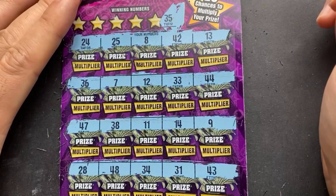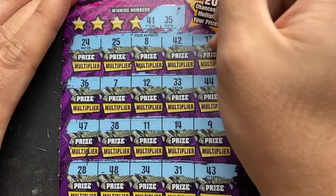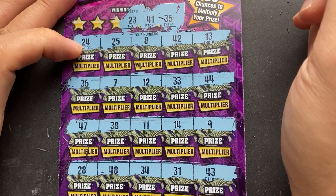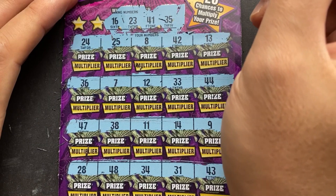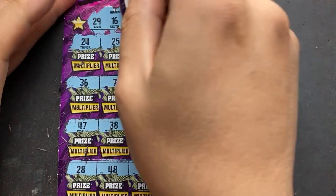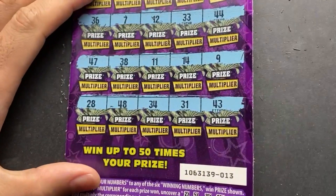We've got a 35 — we had a 34, yes it's one off. 41 — we had 41 on the last ticket, one off from 42. 23 — one off there. 16 — not even close. 29 — one off, got a 28 down below. And the last one being a 48 — we did get something on the 48! Got something at the end, let's go ahead and zoom in there.